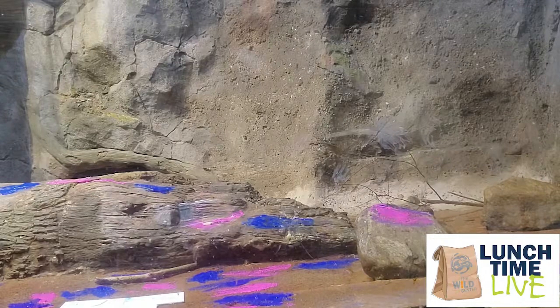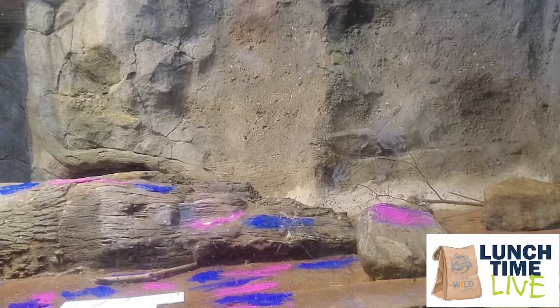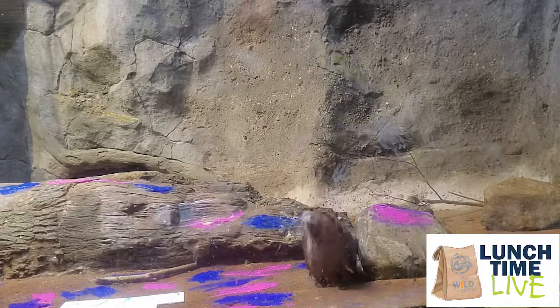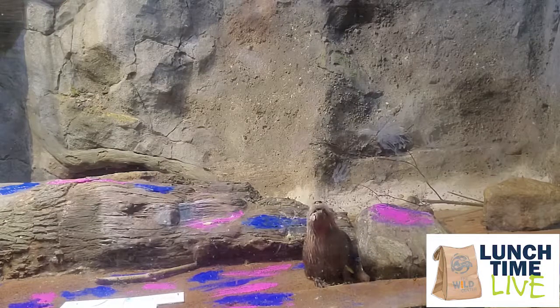Hopefully you guys got at least a glimpse of the otters. I'm going to let them know there's food if they want to come hang out with us. Scarlet is kind of our all-star here — she is the otter we have out that has done the most painting in the past. So first, I'm just going to give her a piece of fish without asking her to do anything.